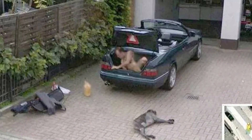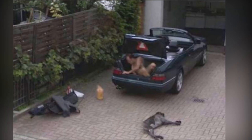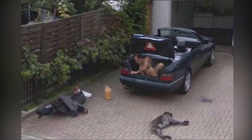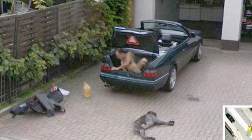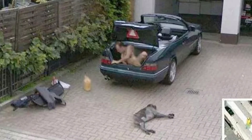And coming in at number 1, we have The Naked Man. The photo taken on Google Street View shows a pretty disturbing scene: a naked man crawling out of the trunk of a Mercedes. Sitting next to the car is a dog, and it is impossible to tell if it's dead or alive. This only adds to the mystery of what happened here. Which photo did you think was the creepiest?